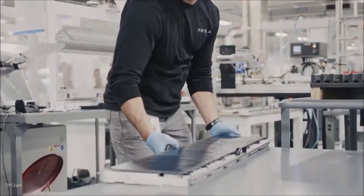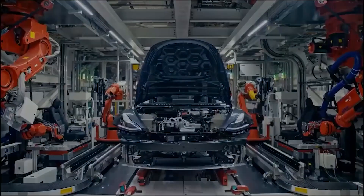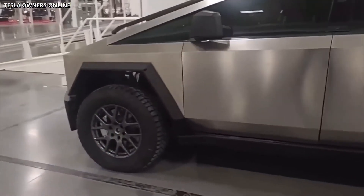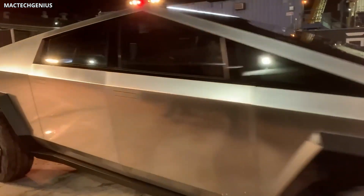We've journeyed through the world of the Cybertruck — from its head-turning design to its groundbreaking technology. It's safe to say that this model is a statement from Tesla about where they see the future of vehicles. With every twist and turn and every tech innovation, Tesla keeps redefining our expectations. But here's the thing: with Elon Musk and Tesla, just when you think you've seen it all, they're bound to surprise you again.